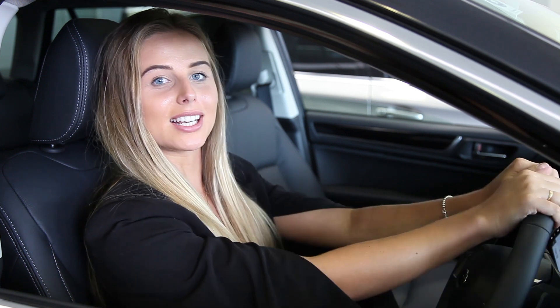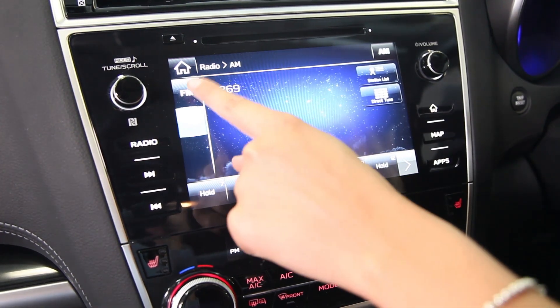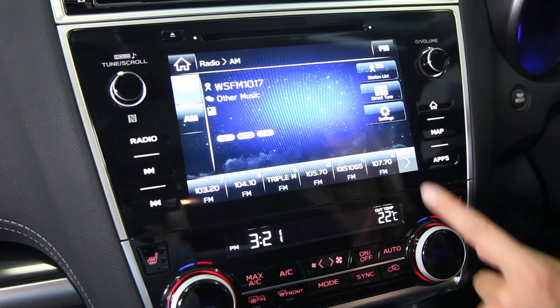Our Starlink Multimedia allows you to listen to your favourite music, whether using Apple CarPlay or Android. 12 speakers will play your music with clarity and amplify through an over 500 watt amplifier.